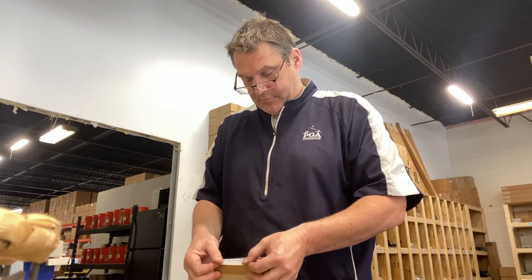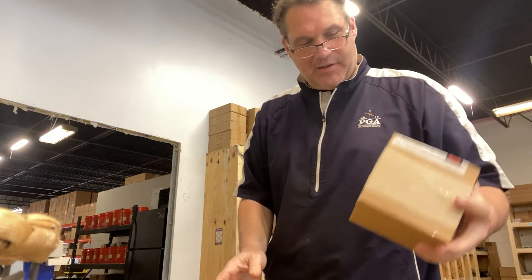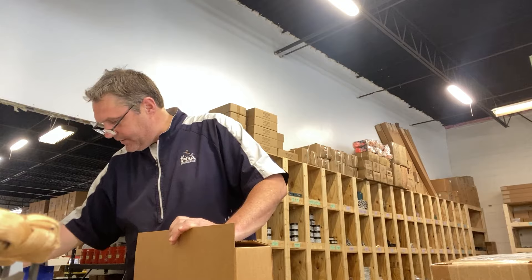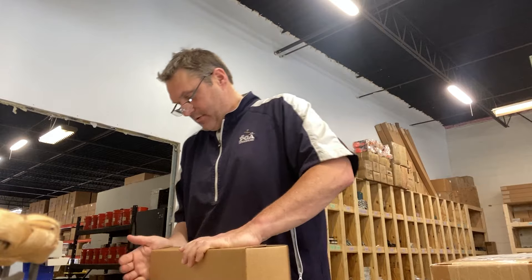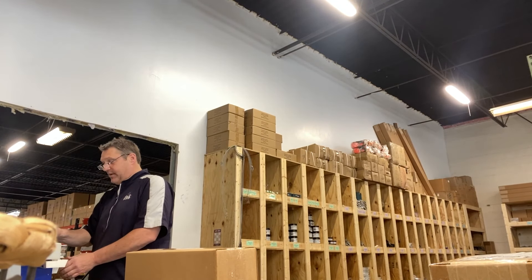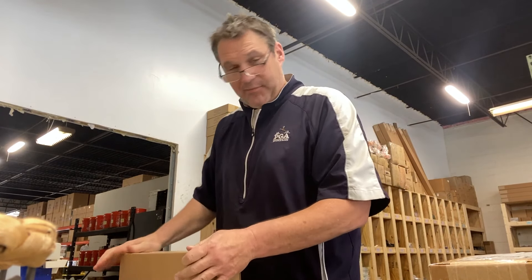This one here is from eBay. I always like to imagine when we get an order — kind of envision what they need it for. Like this person here, the next order. They are obviously having some issues with some rabbits, probably in their garden, because they're buying a dozen of the Easy Set rabbit snares. Probably got some critters in there working their garden.